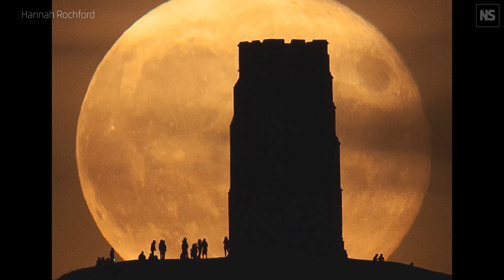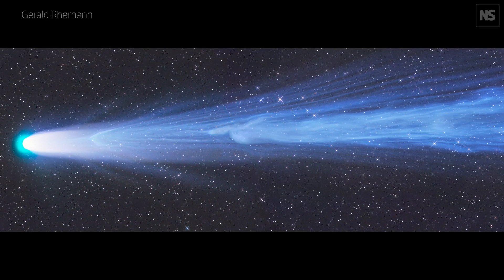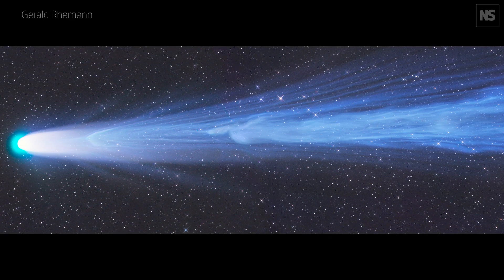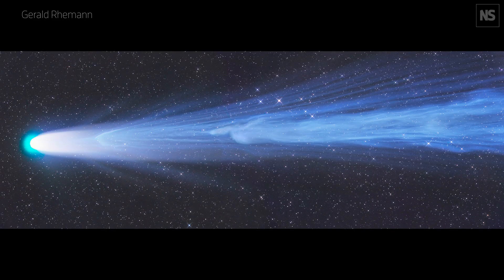The overall winner of the Astronomy Photographer of the Year 14 competition was Disconnection Event — an amazing picture of Comet Leonard, taken on Christmas Day from Namibia. The photographer managed to capture a piece of the comet basically coming off and disconnecting from the main tail. It's a phenomenal picture — really one of the world's best comet pictures ever — and there are lots of interesting things to have a closer look at.